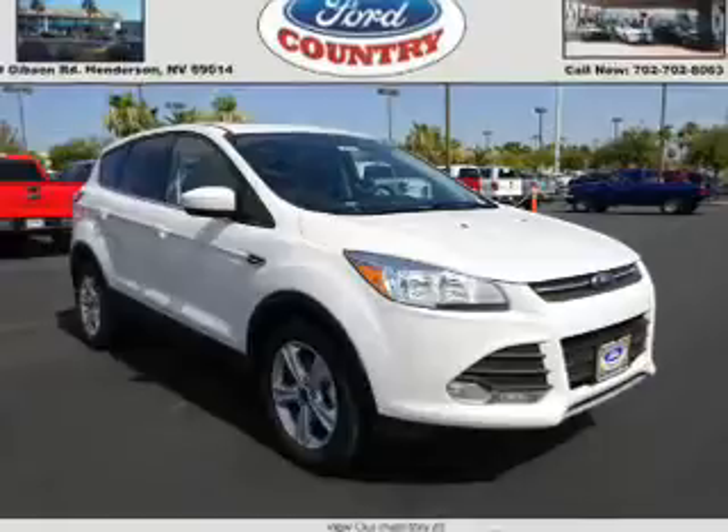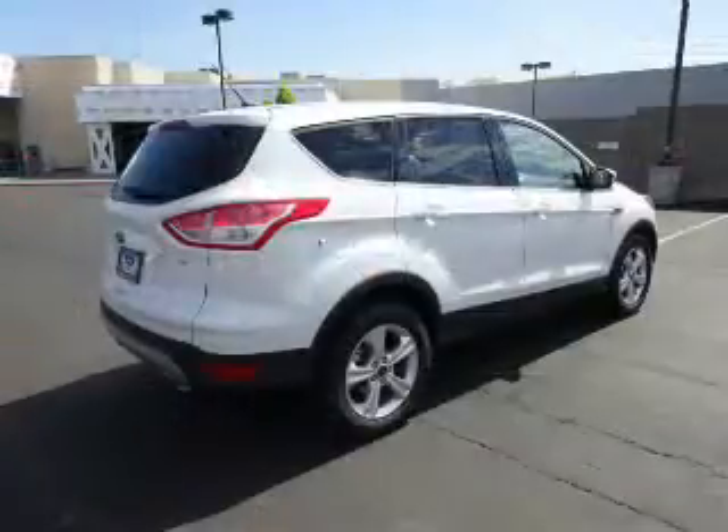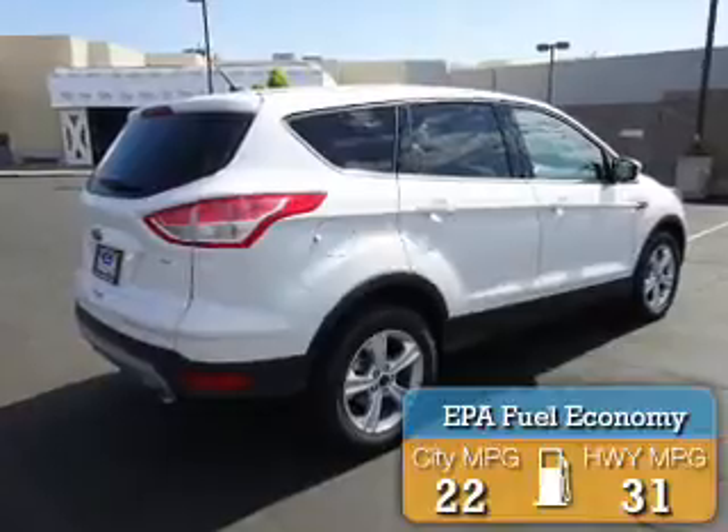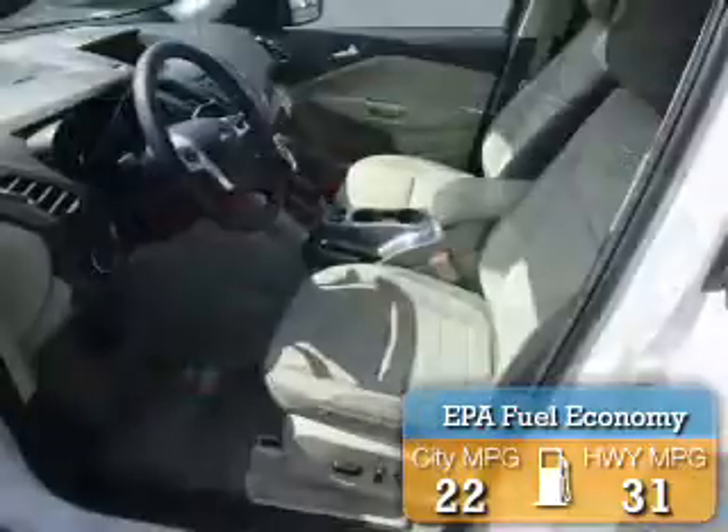It's powered by a 2.5 liter 4-cylinder engine and an automatic transmission. Great fuel efficiency saves you money by requiring fewer trips to the gas station.